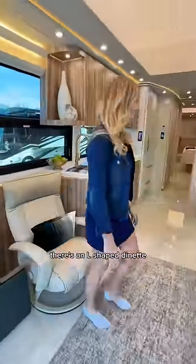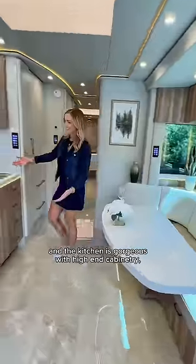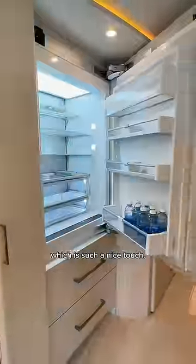Moving into the kitchen area, there's an L-shaped dinette which I really liked, and the kitchen is gorgeous with high-end cabinetry, countertops, and appliances. The refrigerator blends in with the cabinets, which is such a nice touch.